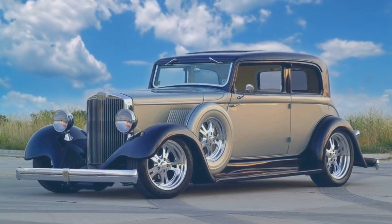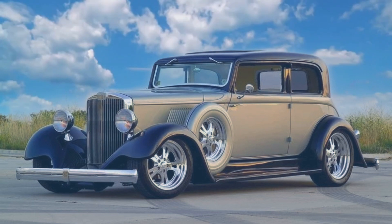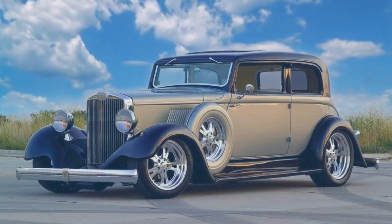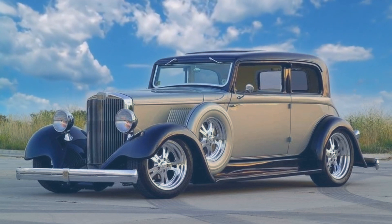This next car I really don't know that much about. It's a 1932 Humbleville two-door sedan custom. It's one sweet ride — just a beautiful car. If you know details about this car, leave them in the comments.